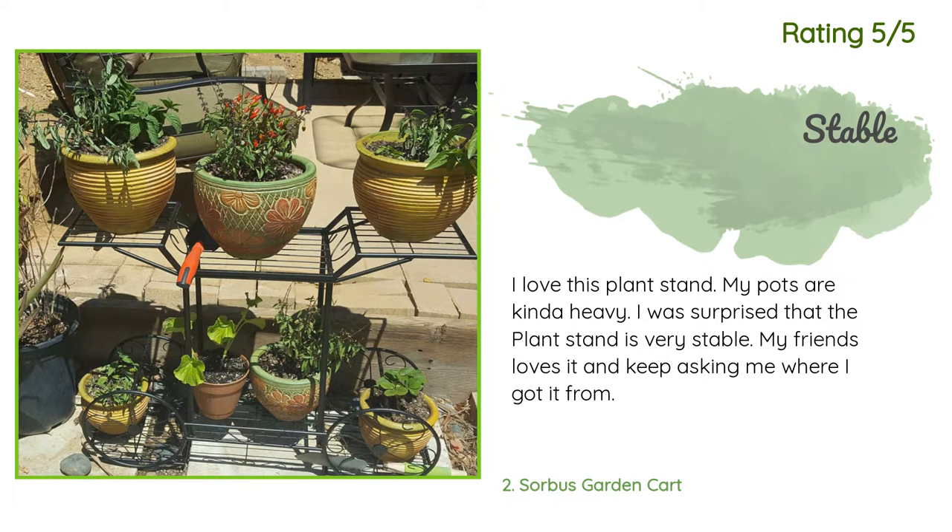Another happy customer said: 'I love this plant stand. My pots are kind of heavy — I was surprised that the plant stand is very stable. My friends love it and keep asking me where I got it from.'